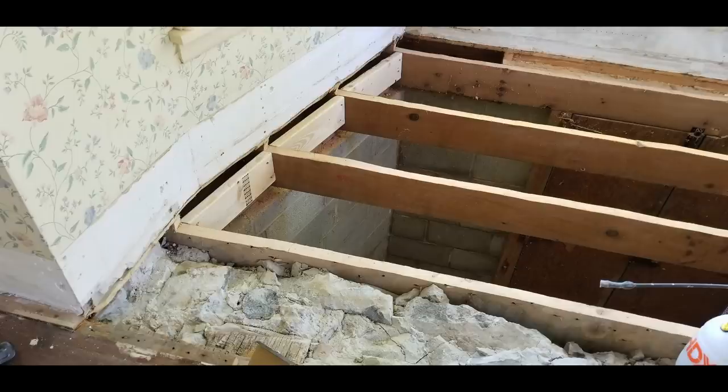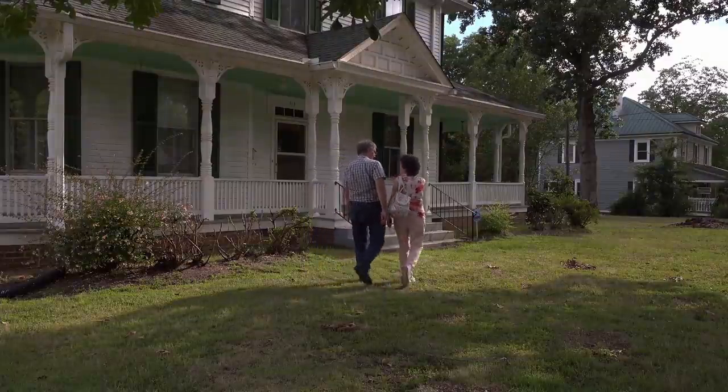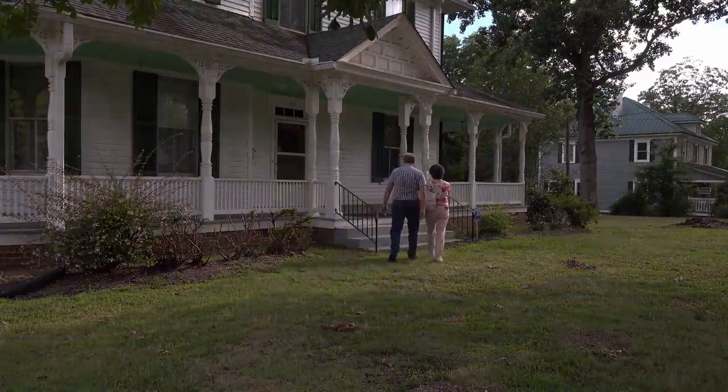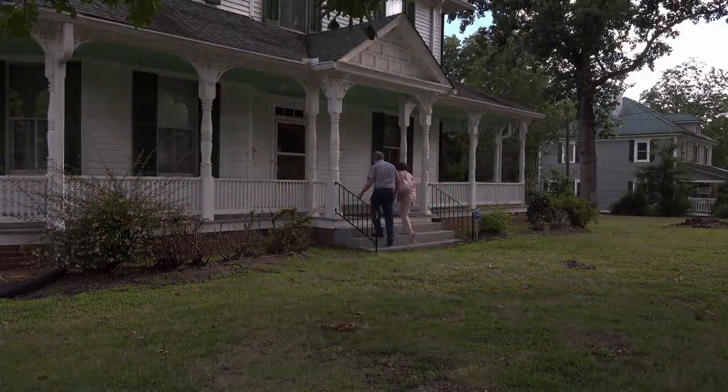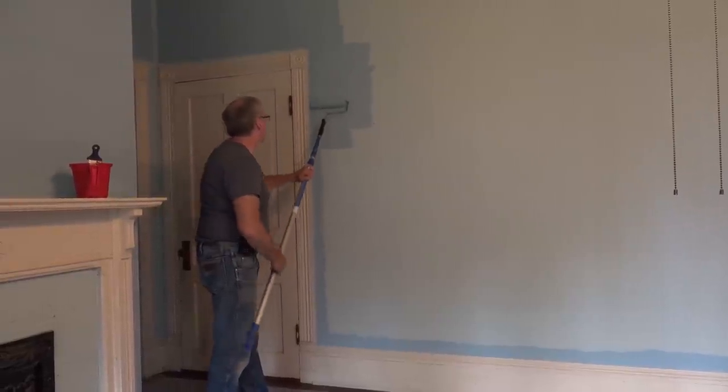We are Mike and Jeannie and we restore old houses. In 2021, we moved to South Carolina and bought a 120-year-old Victorian house. Follow along as we put the polish back on this Victorian masterpiece.